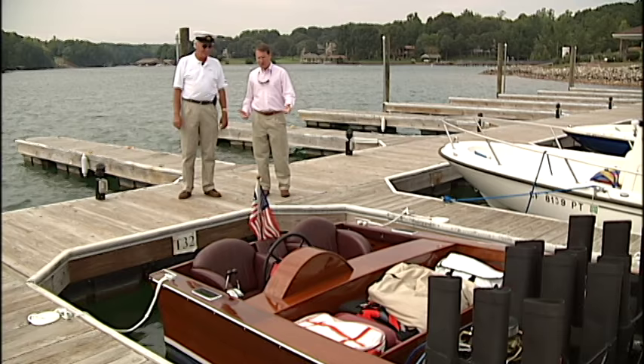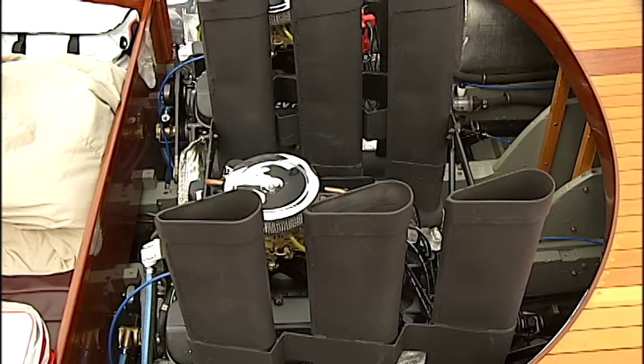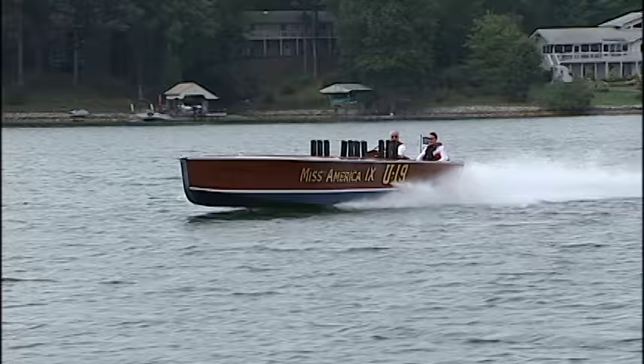When you start this thing, you're going to hear some noise — it makes a tremendous amount of noise. The exhaust system is set up the way the original Packard engines were: straight up and straight exhaust, no mufflers. And people say, do you have a horn on the boat? And I say, I really don't need one.